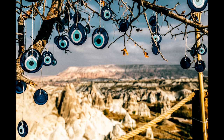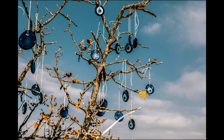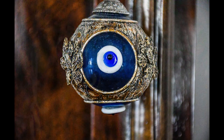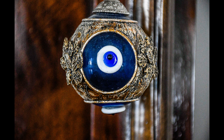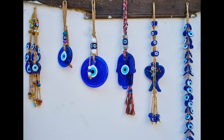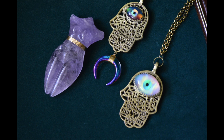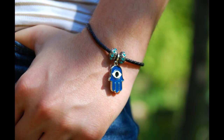are found everywhere in Turkey, from homes and businesses to jewelry and accessories. As a popular souvenir, evil-eye amulets offer both aesthetic appeal and spiritual significance, serving as a tangible reminder of Turkey's rich folklore and superstitions.